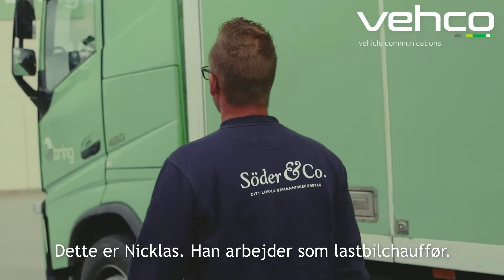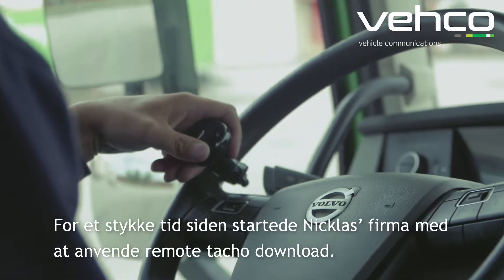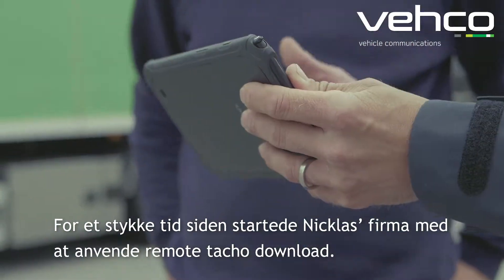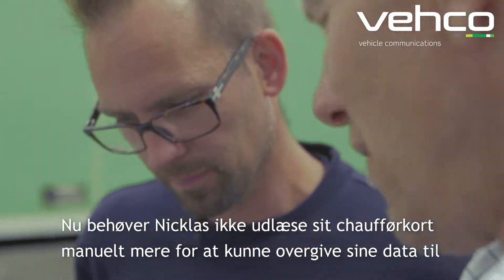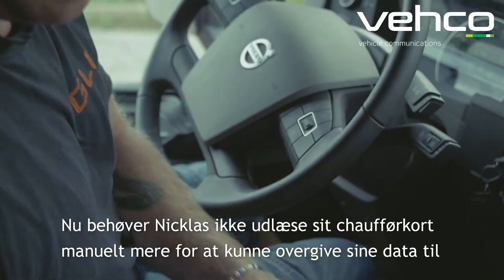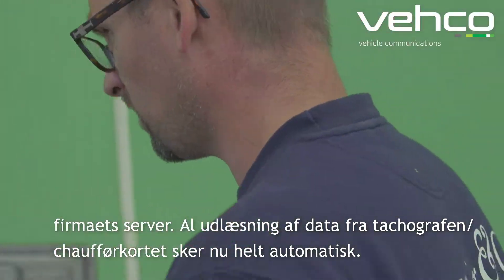This is Niklas. He works as a professional truck driver. Some time ago, Niklas's company started to use the TACO download service from Vico. Now Niklas doesn't need to manually copy the files from his driver card to his company's server. Everything is now done automatically and works by itself.